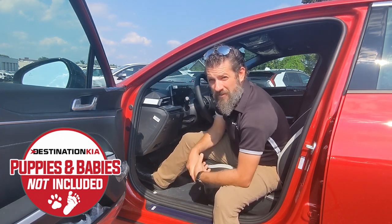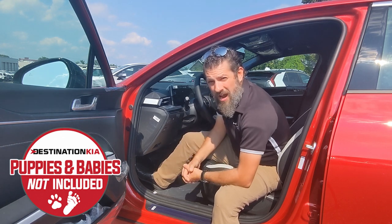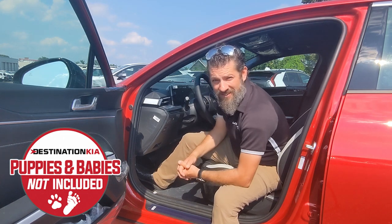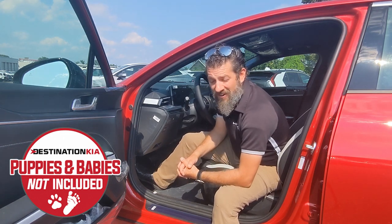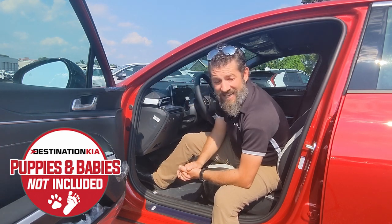Yet another standard feature on the 2025 Kia K5 that's going to improve your ride quality by keeping the outside out and whatever it is you've got going on in here in. Dual-reinforced insulated glass.